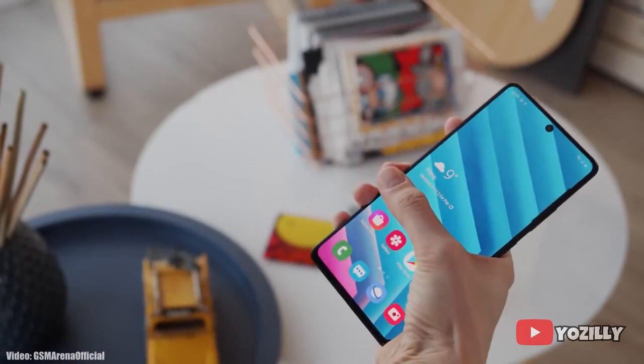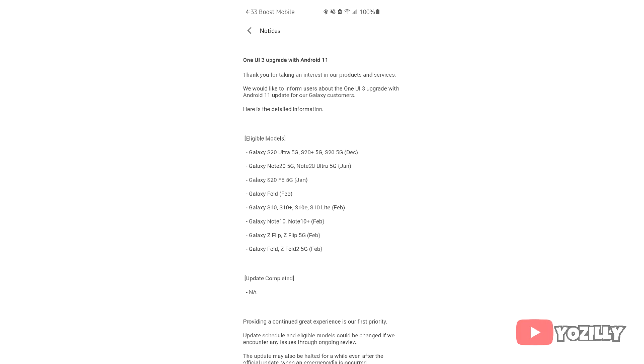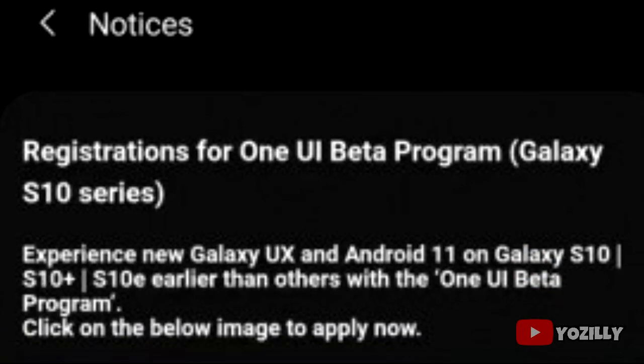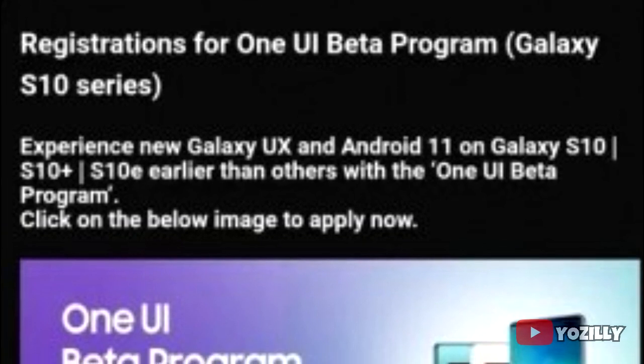If you have the S10, S10 Plus, S10e, or S10 Lite, you will get the update in January 2021. If you are in the US and have a US variant of the S10, S10 Plus, S10e, or S10 Lite, you will get the update in February 2021 according to this roadmap, which is specifically for US Galaxy smartphones. Currently the beta version of Android 11 is available for the S10 series.